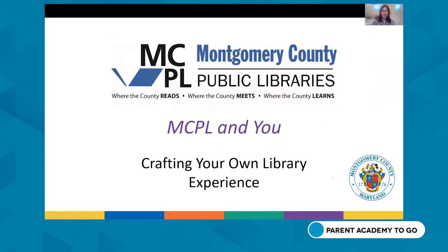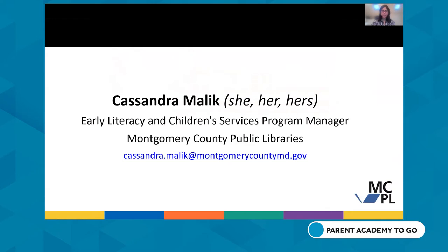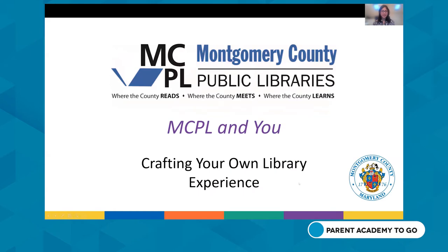My name is Cassandra Malik, and I am the Early Literacy and Children's Services Program Manager for Montgomery County Public Libraries. Our presentation today is MCPL Now, Crafting Your Own Library Experience, where we're going to share some helpful library resources and go over how to use some of the different resources that we offer.